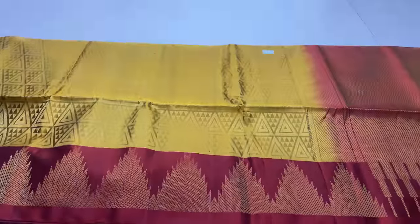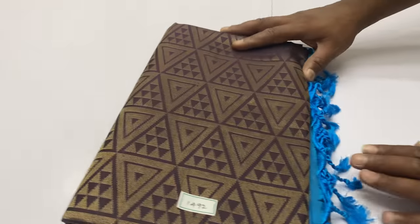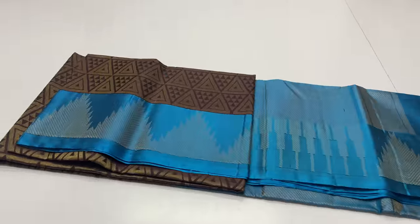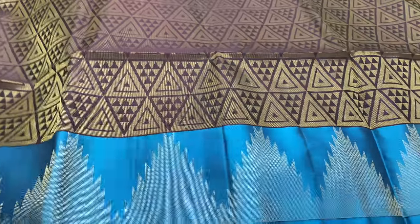Handloom made. As you can see, there are two pieces available. Next sari: 1492. Body of the sari: brown. Pallone blouse: blue color.